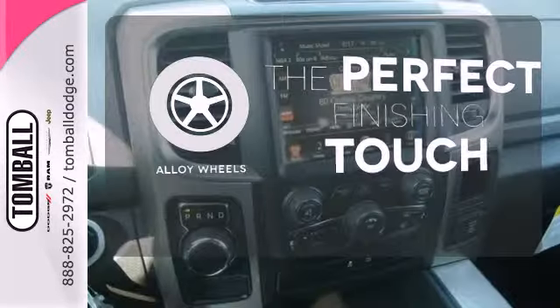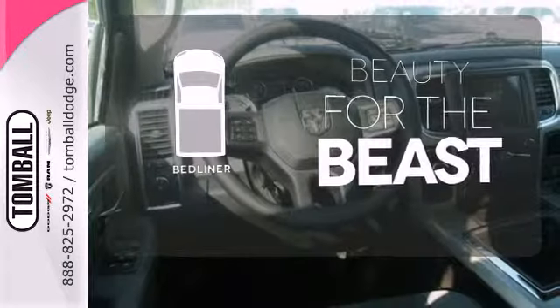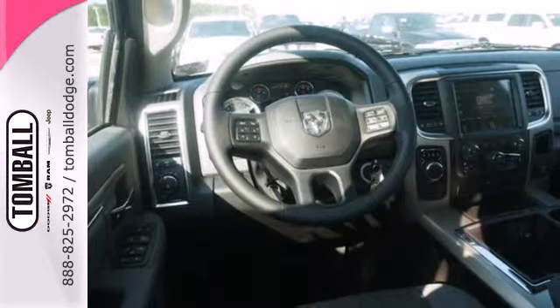Stand out from the crowd with the alloy wheels. Protect your truck from dings and dents with the bed liner. You ready to get dirty? This Ram is.